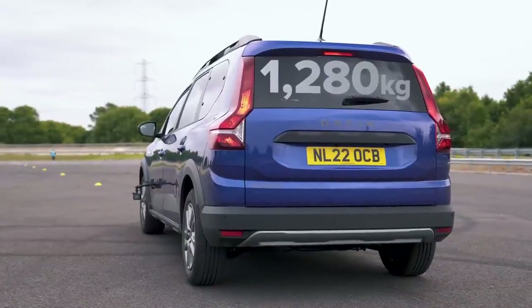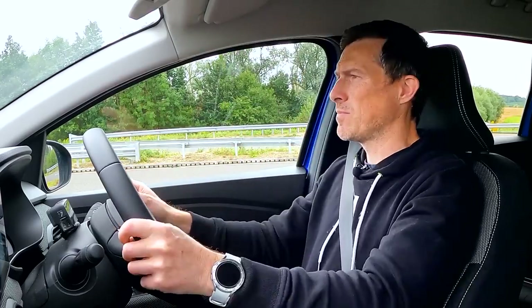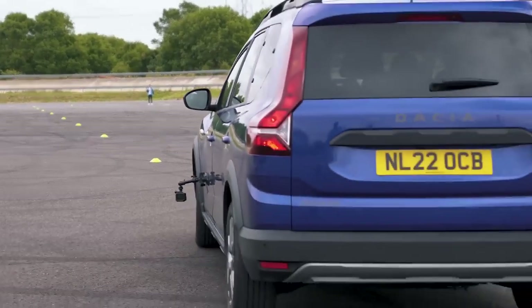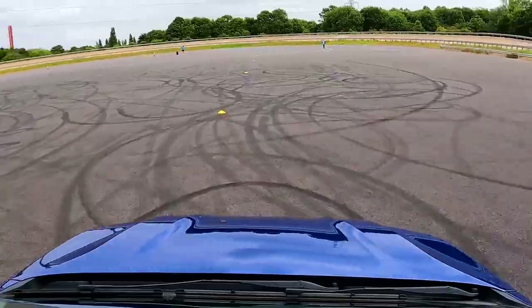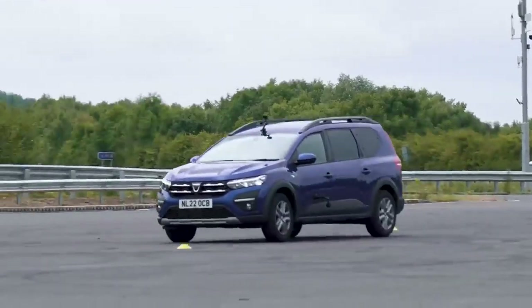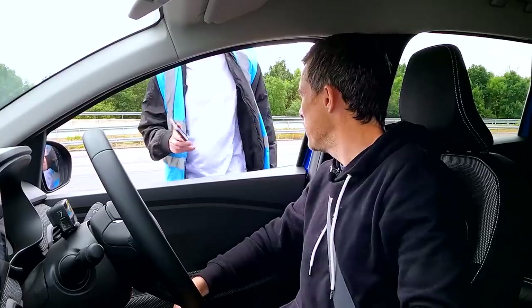Now I'm going to see how adding weight affects the Jogger's handling. I'm going to drive down this slalom course and be timed to see how long it takes me, then compare it when I've added some weight. It leans a bit in the corners — it's not too bad, lots of wheel twirling, but it's holding on okay. So what was the time? 12.12 seconds.